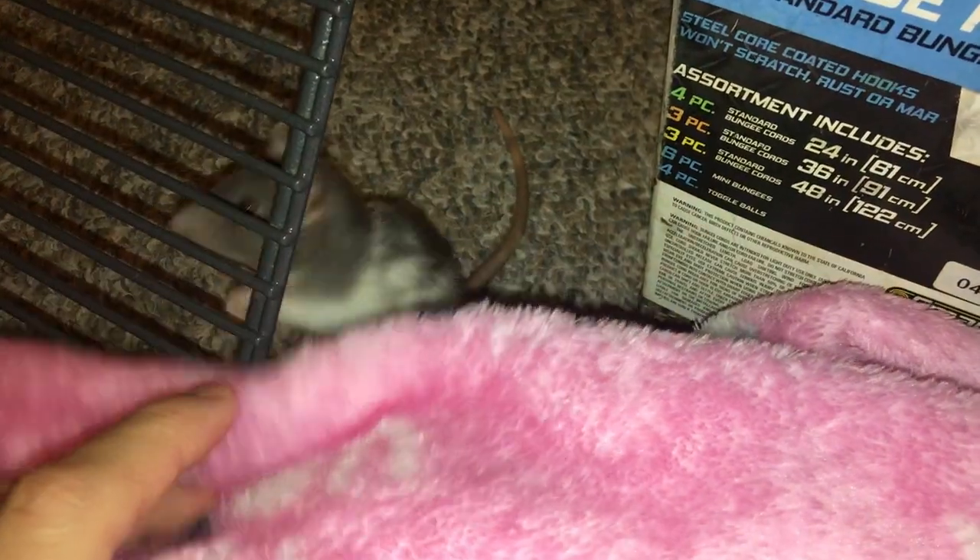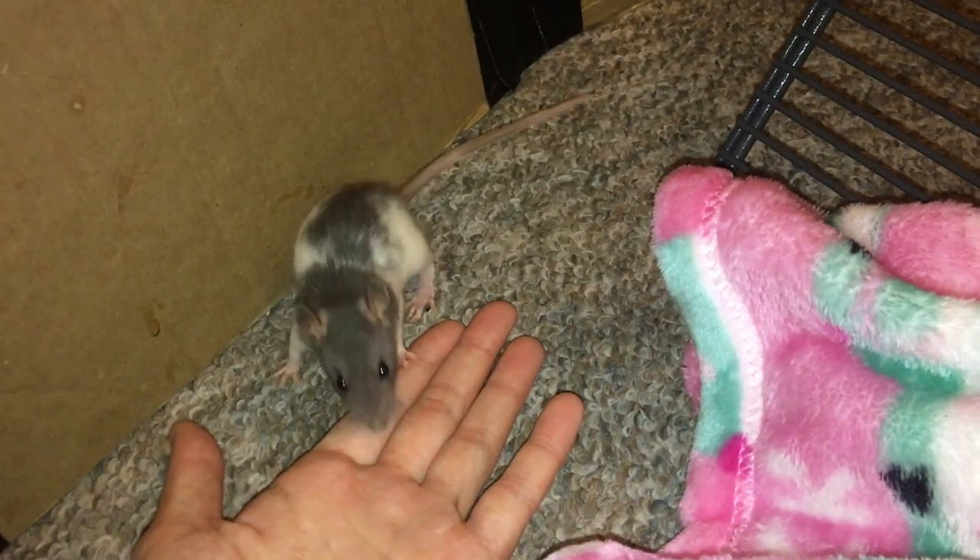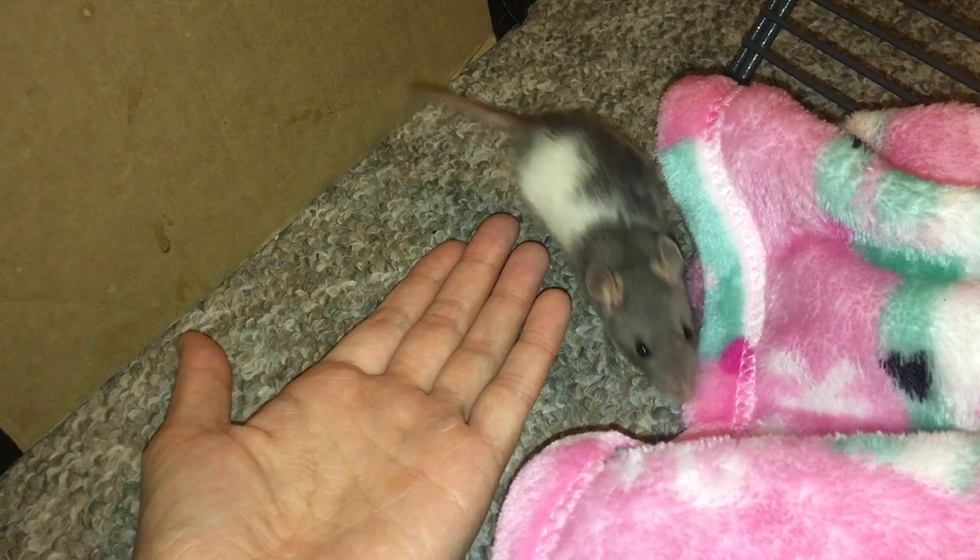Out of all three girls I think her face is just one of the cutest little things. I think it's because her ears are so upright. I have a thing for top-eared rats, they're just so freaking adorable to me.